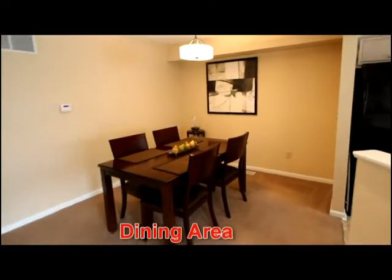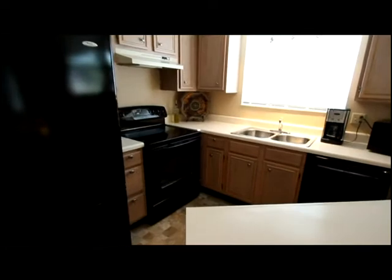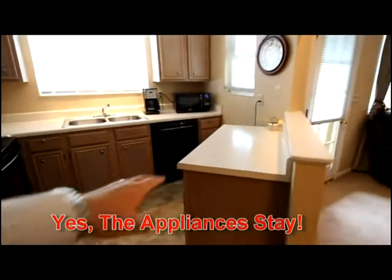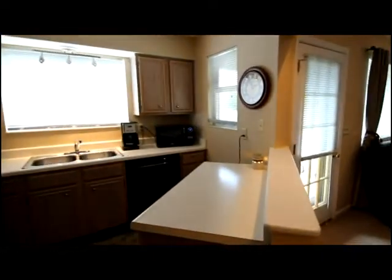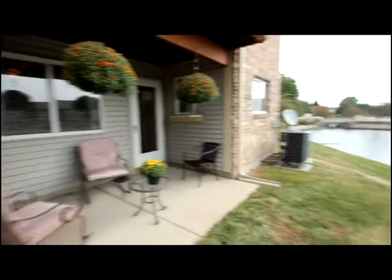That is the attractive dining area with updated lighting and paint. Then there's this well-appointed kitchen with a Bosch dishwasher, black appliances, and additional workspace. You'll appreciate the view from the kitchen sink of the pond, and then access to the patio from this living area.